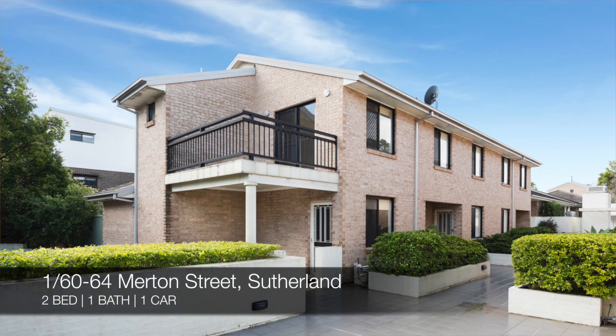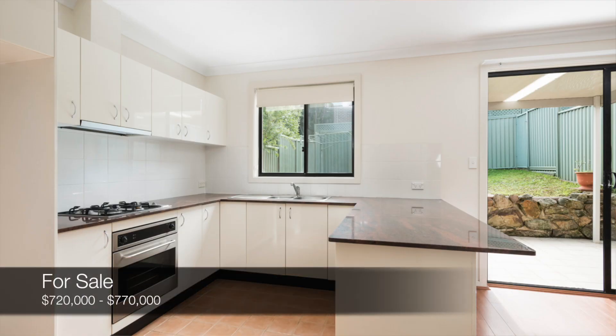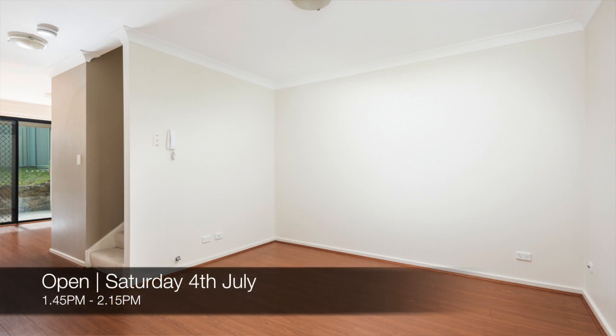And lastly we have our database exclusive, which is number 1 of 60 to 64 Merton Street, Sutherland, which is a two bed, one bath, one car townhouse. That's for sale for $720,000 to $770,000 and you can see that this Saturday from 1:45 p.m. to 2:15 p.m.